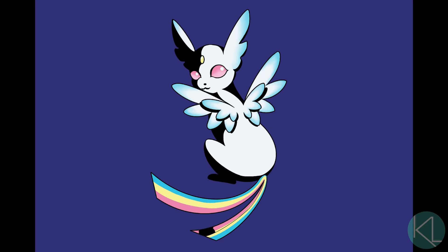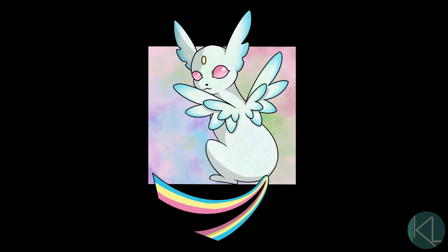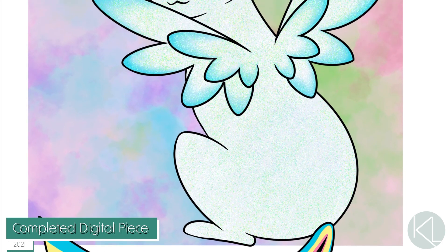I think Zepheon has the look of a gentle breeze, but the fighting spirit of a hurricane and would make a great flying type addition to any Pokemon team. And hey, maybe its part-time job could be a sidekick to a magical girl.